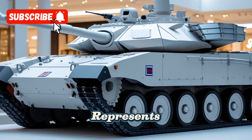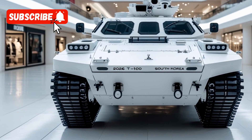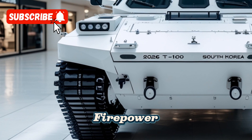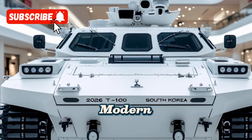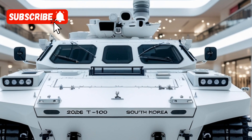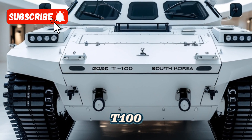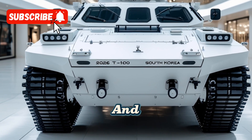In conclusion, the T-100 represents a significant leap forward in tank design and technology. With its hybrid propulsion system, advanced armor, powerful firepower, and cutting-edge electronics, it sets a new standard for modern main battle tanks. As South Korea continues to develop and refine the T-100, it is poised to become a cornerstone of its military strategy in the years to come.